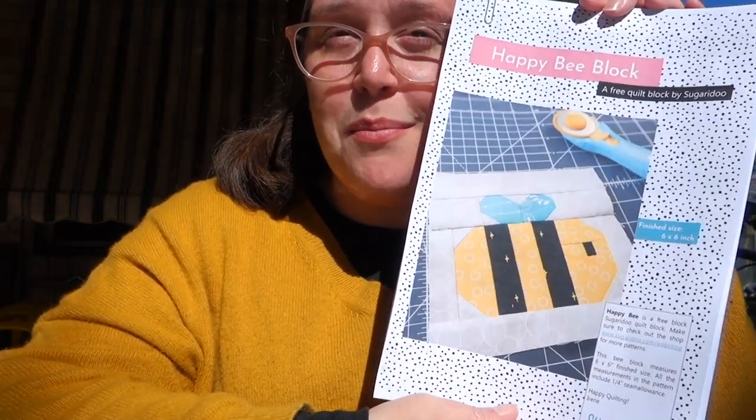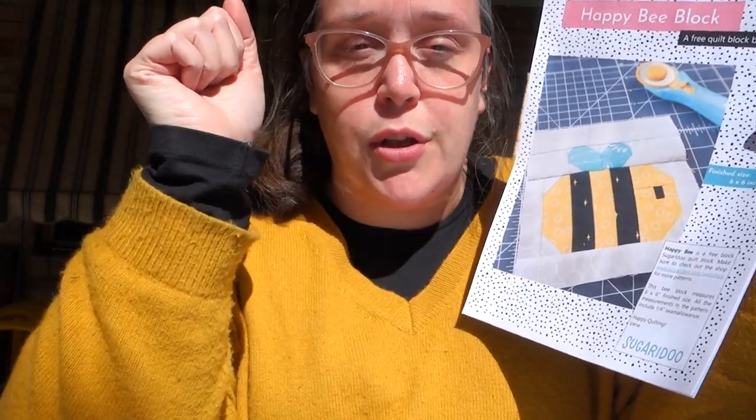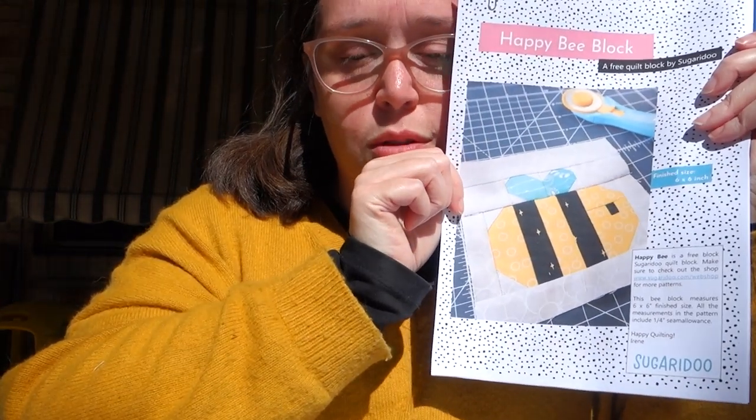One of my girlfriends from high school is having a baby, which is very exciting. She's due beginning of November. Of course I need to make her a baby quilt for her lovely little baby. I'm not sure whether they're going to find out the sex, so I think I'm going to keep it neutral. The quilt I want to make her is a beautiful little bee quilt — I'm going to use this free quilt block pattern by Sugary Dew called the Happy Bee Block. I think it's just perfect for a baby quilt. As soon as I saw my lovely quilting friend Carissa share it on her Instagram, I was like, oh my gosh, I have to make that. I will share a link to each pattern down in the description. I am so excited to make this one — it's going to be so adorable and sweet.